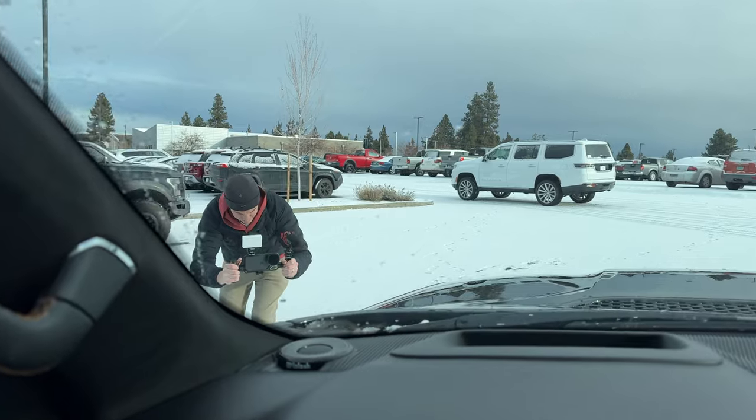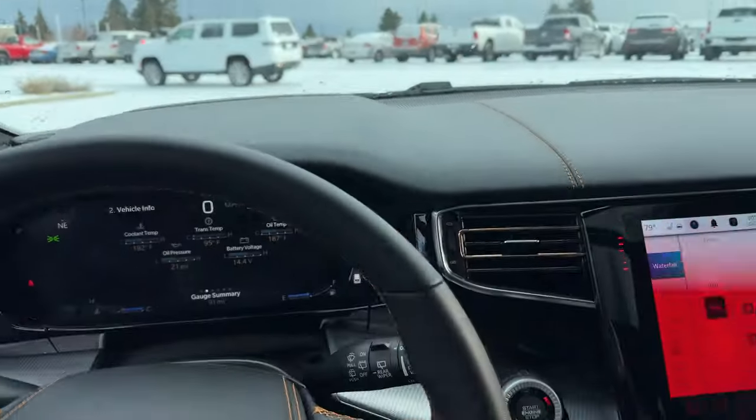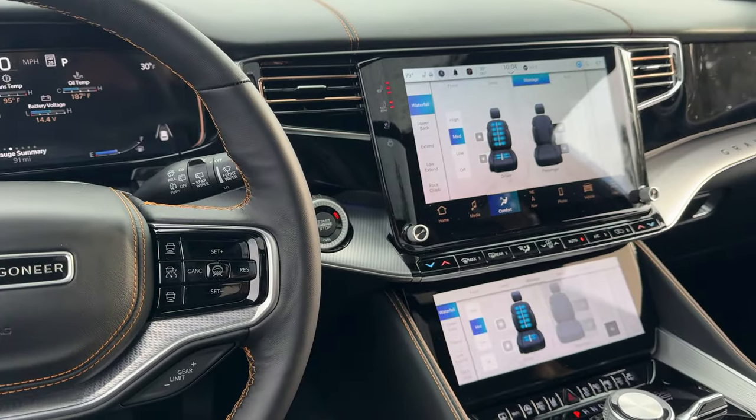The first vehicle we're filming today is this Grand Wagoneer. Jacob's back there doing some B-roll shots. This is a car I saw commercials for and thought it looked cool, so I'm really excited to actually check this out. And honestly, it's so comfortable — if I was a suburban mom, I would buy this car for sure. Here's Jacob hard at work, and I'm in here enjoying a massage seat.